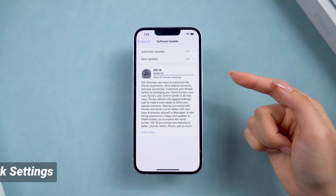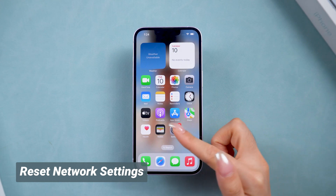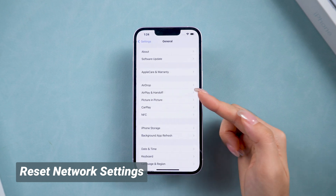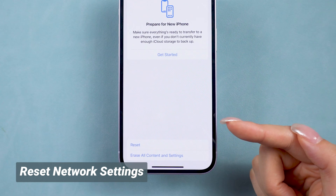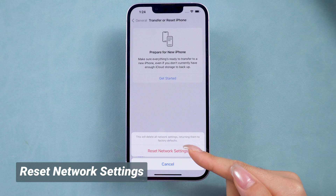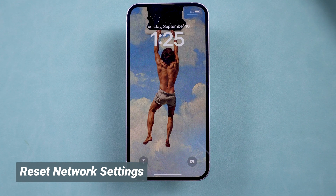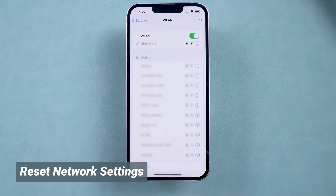If switching to mobile data didn't work, let's reset the network settings to reconnect and rule out network issues. Go to Settings and scroll down to General, then Transfer or Reset iPhone. Tap Reset, then Reset Network Settings. This refreshes your network settings and can solve many connection issues. Then you can try connecting to a different Wi-Fi to see if that helps. If not, it may be a system-stuck issue.